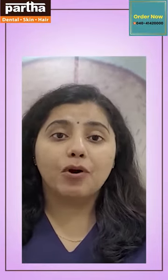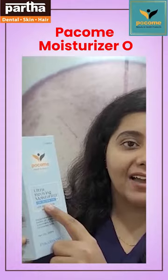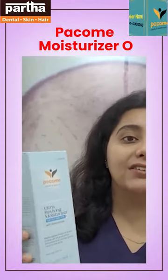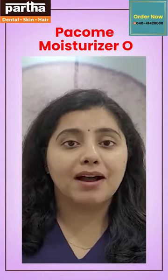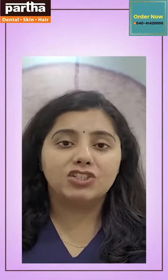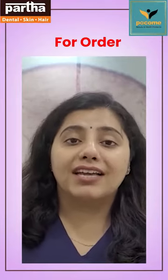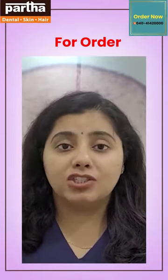What you need is the right product with the right ingredients. Introducing Paco Moist O for oily skin at Partha Skin and Hair. It has all the right ingredients including niacinamide, which acts as anti-aging, anti-inflammatory, hydrating agent that prevents sun damage. It also has botanical extracts of cinnamon and ginger that prevent the formation of acne.